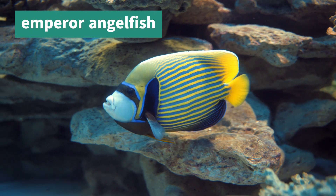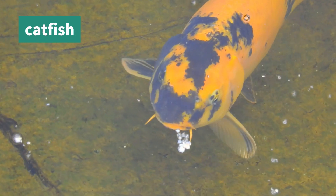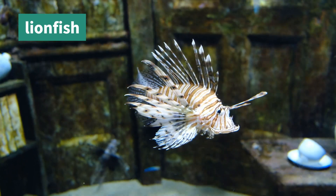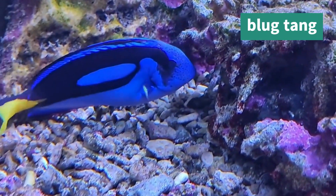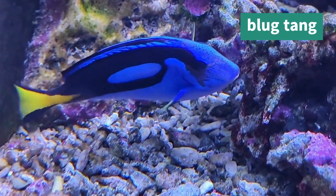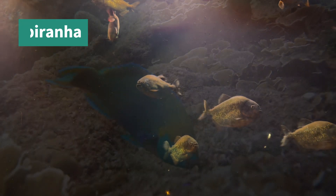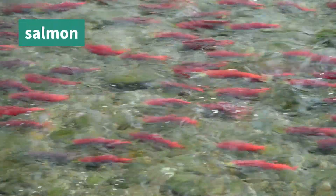Emperor Angelfish, Catfish, Lionfish, Blue Tang, Piranha, Parrot Fish, Salmon.